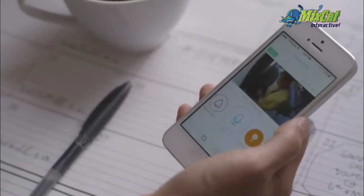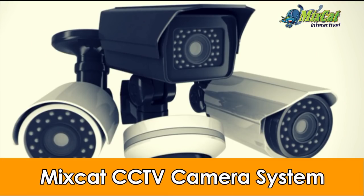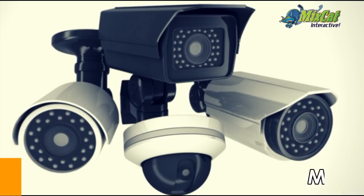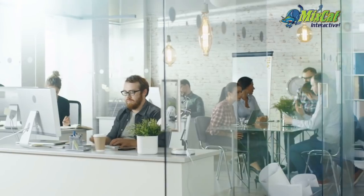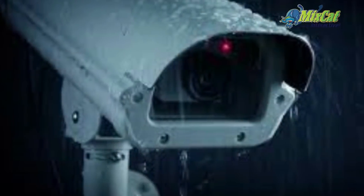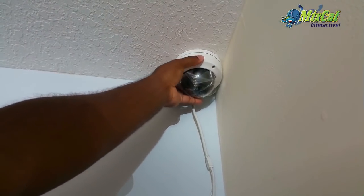Fortunately, there are plenty of things that you can do to prevent security breaches when you are off on a family adventure. We introduce to you our MixCat CCTV camera system. Our CCTV cameras are made with top-quality HD Sony lenses and sensors and can stand up to the harshest weather conditions. Let our certified MixCat technicians do the installation while you rest easy.